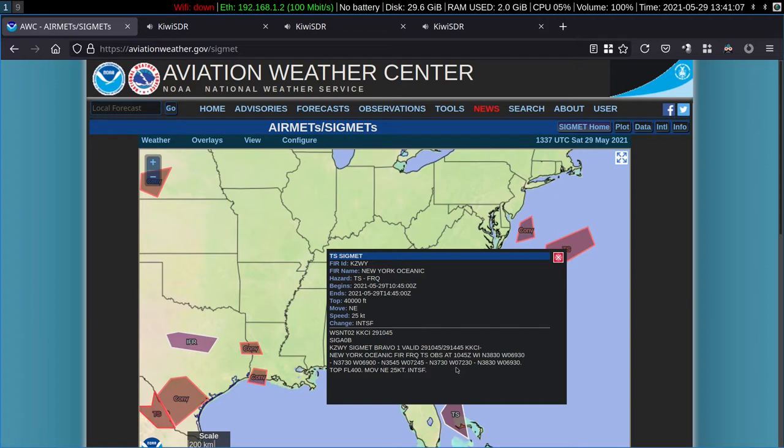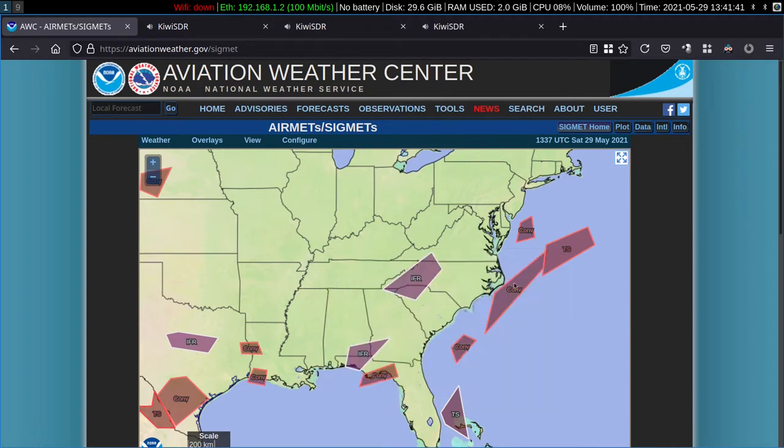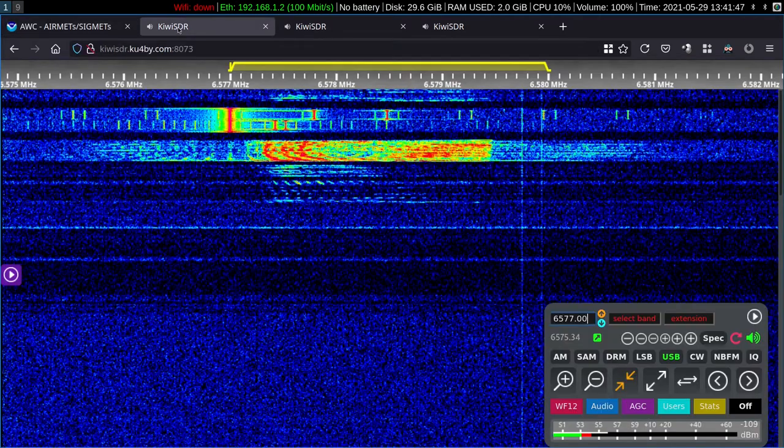Here you see the actual text of the SIGMET. Those storms are moving northeast at 25 knots and intensifying. Aircraft near those storms may have to deviate left or right to get around them. Nobody in their right mind is going to try to go above them — they're already up to 40,000 feet and can easily go way above that. Aircraft don't handle turbulence or maneuver too well up at those altitudes.